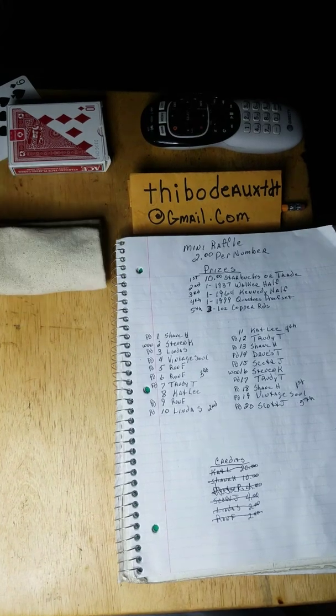If y'all want to play the number picks, start sending your numbers in and I'll do the eliminations. We'll talk to y'all tomorrow — have a good night, sub each other, love one another, and you know what we say: later, staters!